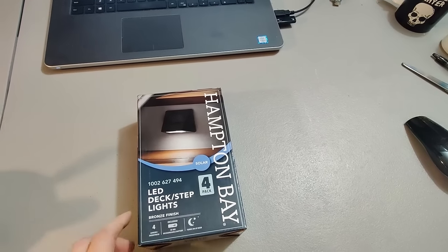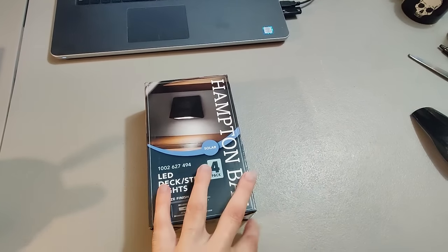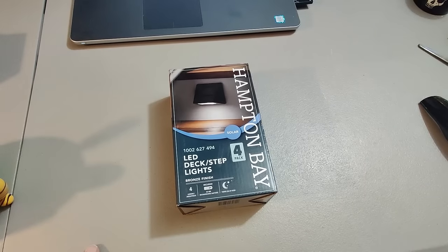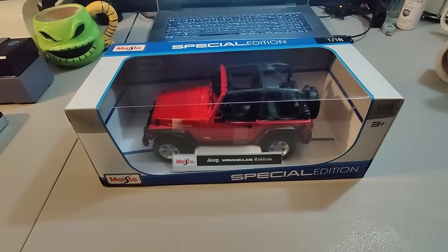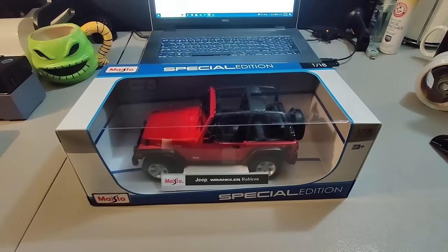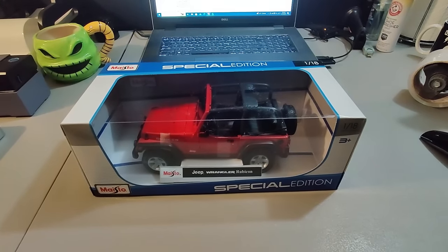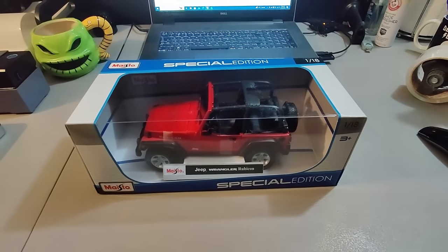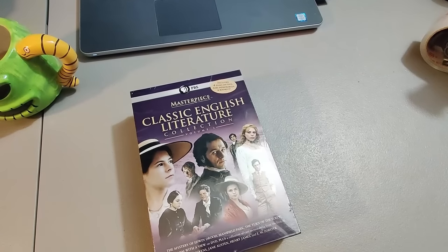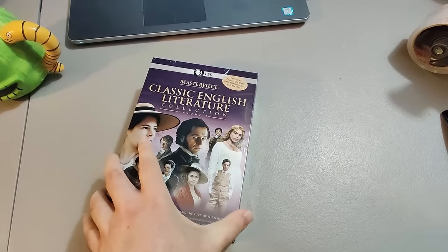These LED deck step lights — paid about five dollars for them, sold them for $35, and this one took less than a week to sell. Got a bunch of these Jeeps inside a Goodwill about a year ago; I've sold a few since then. Here's another one sold for $25 plus shipping — paid five dollars for them. I believe I got like 15 or so, so once they all sell it's going to be a really good profit.